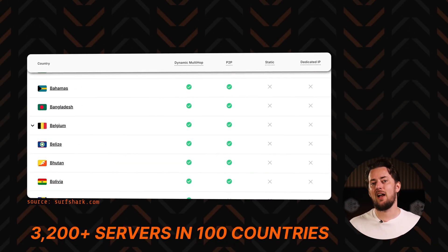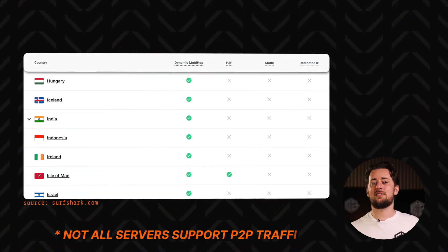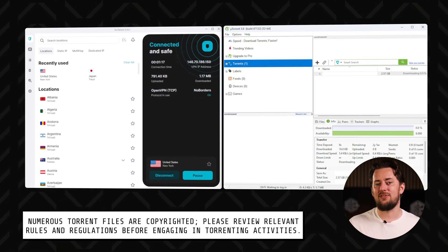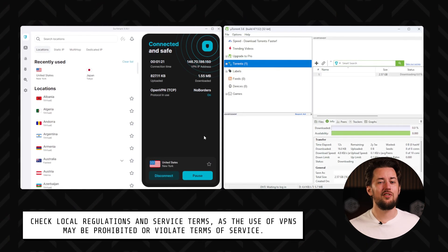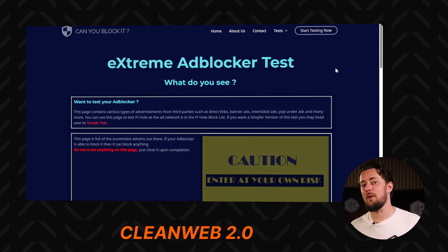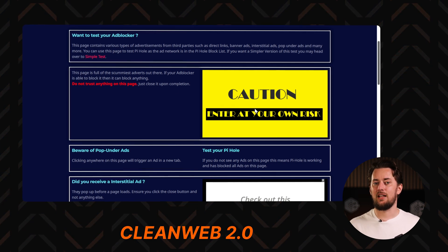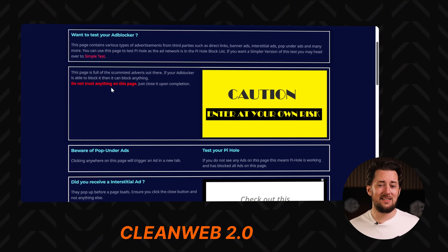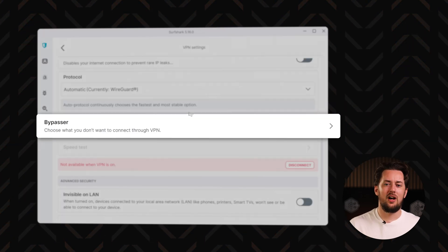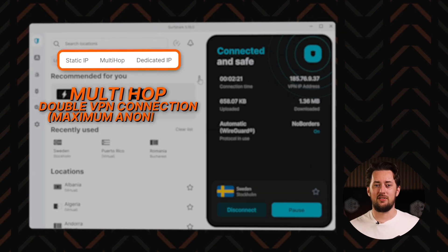Surfshark VPN has over 3,000 servers across 100 countries, so it's easy to find a server near you without crippling your internet speed. I mainly use this VPN for streaming and torrenting, and I rarely encounter any issues. My favorite part of Surfshark has to be CleanWeb 2.0 — it's an ad and tracker blocker that resides in the Surfshark browser extension and clears up my browser feed super well. There's more stuff in the Surfshark app too, from basic features like split tunneling to specialized servers.